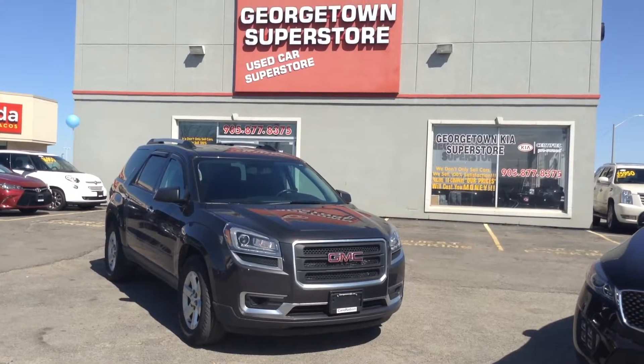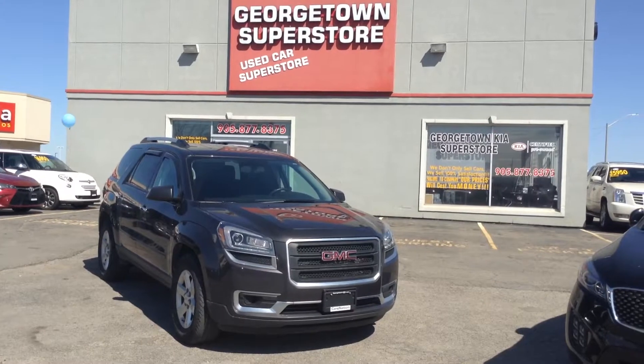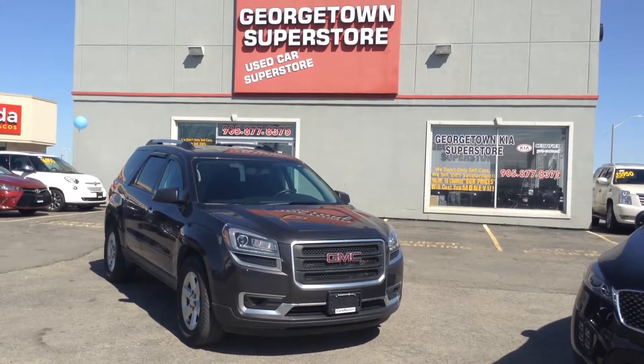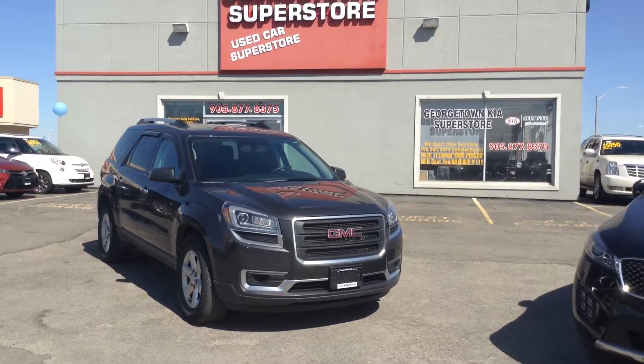Hello, my name is Gavin Craig. I'm a product advisor from Georgetown Kia Superstore. We're located at 199 Guelph Street, Georgetown, Ontario. Our phone number is 905-877-8375.